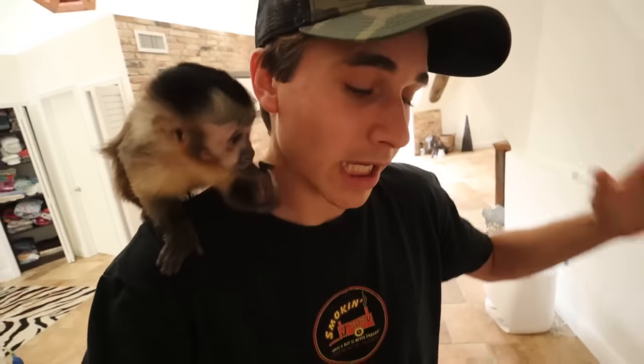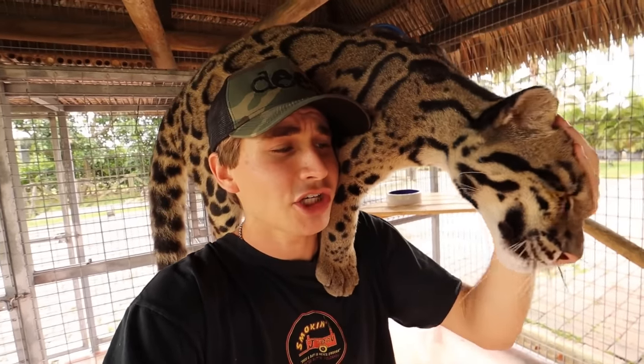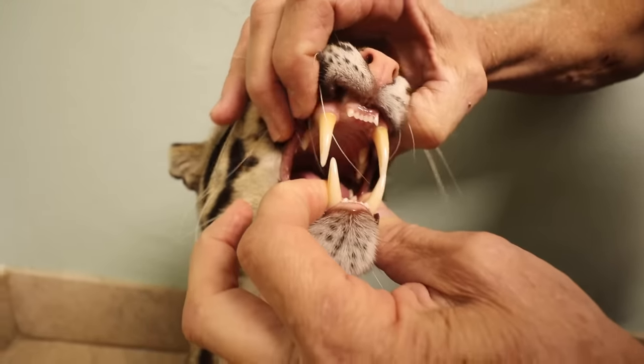For today's video, we are taking Nebula, my clouded leopard, to the vet. It's because Nebula has had a persistent sneeze and green respiratory discharge. And you can see just how big those canines are.